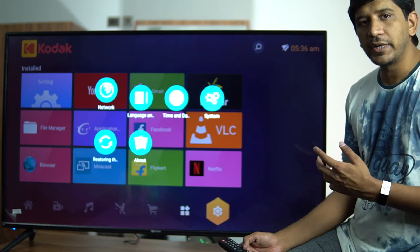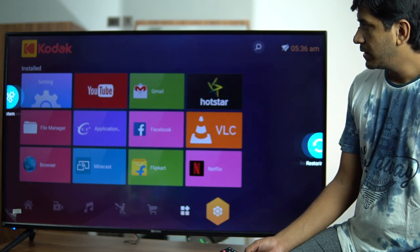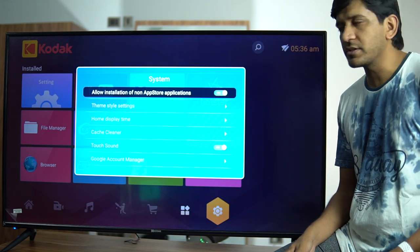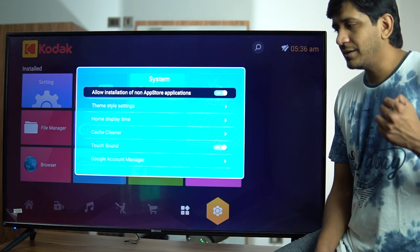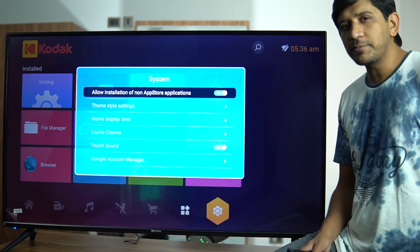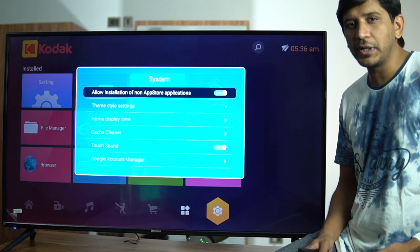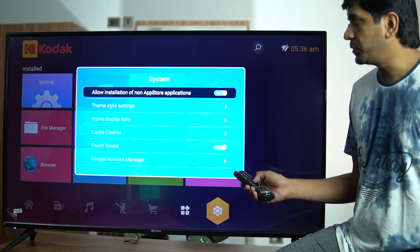Under Settings, you have options for network, language, input, time and date, and system settings. The system settings allow installation of non-app-store applications. Since there's no Google Play Store — just the built-in app store — you can download APKs from external sources and install them through the file manager. With the USB ports, you can use a pen drive to sideload apps.